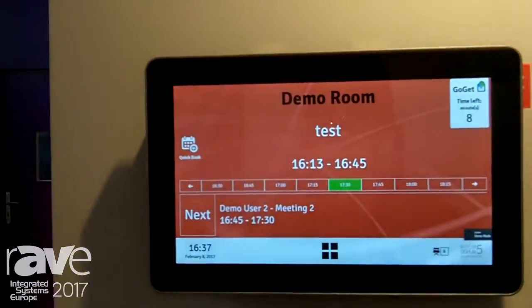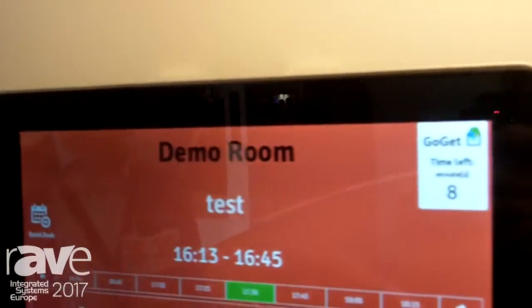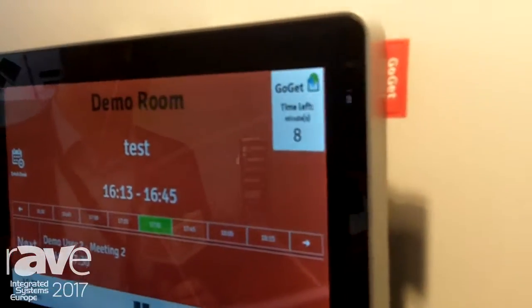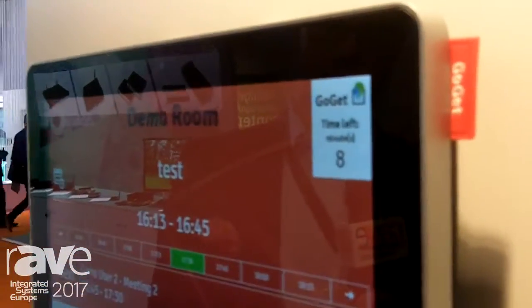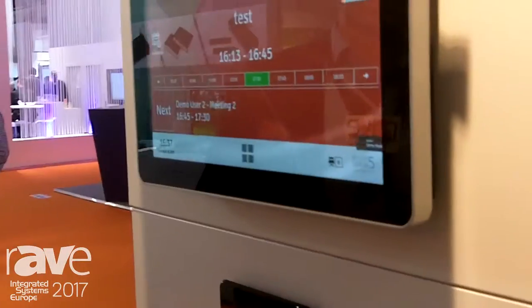Hi, this is Andreas from Goget. I want to show you our new RoomSync Plus unit. It's a very advanced 11.6 inch unit with power over Ethernet and an amazing display with very clear colors.